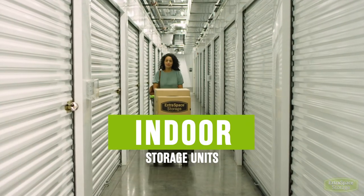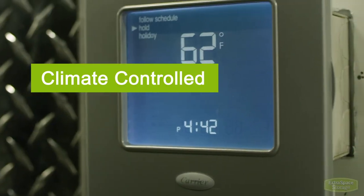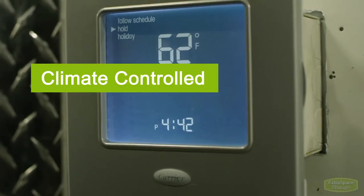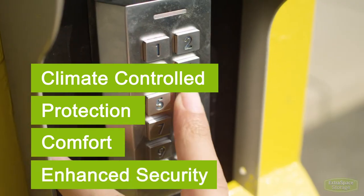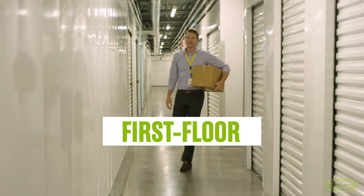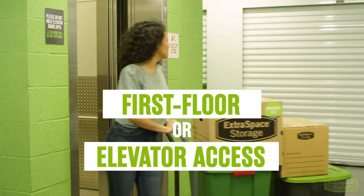Indoor access storage units are located within a building, making them more like a walk-in closet. They are a climate-controlled storage solution that offers protection from the outdoors, comfort, and enhanced security features. Indoor storage units may be located on the first floor or accessed by elevator depending on the facility.